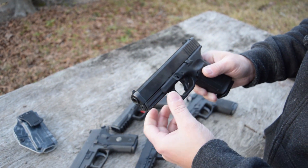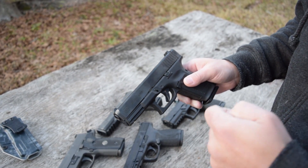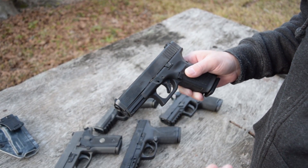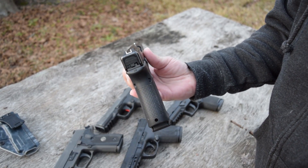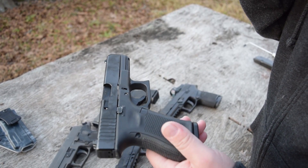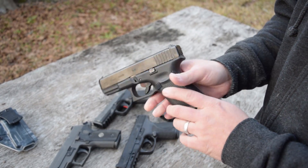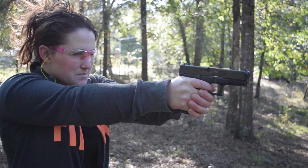Everybody's different there. It can come with night sights from the factory, which is a big deal when you're talking about a home defense gun. But straight from the factory, you're going to get the drop-in-the-bucket style sights — they're sufficient, but I would definitely change them out. Overall, you're going to get a very simplistic but reliable gun.